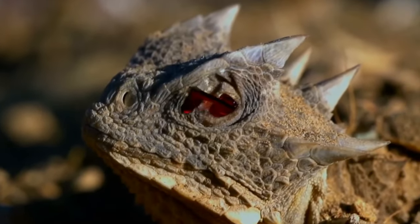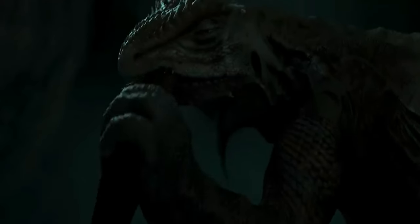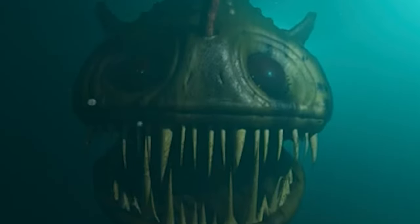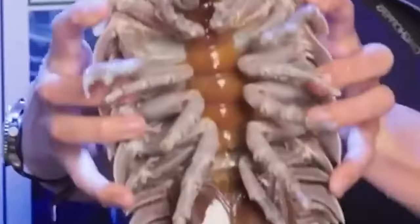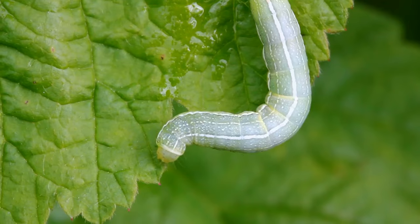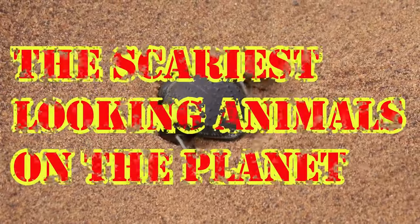Ever laid eyes on a lizard so eerie it seems to have leaped straight out of a horror film, with spines sharp enough to send shivers down your spine? Or perhaps a fish so menacing with its enormous teeth that it needs sheaths just to contain them? If these creatures are unfamiliar to you, today's your chance to embark on a spine-tingling adventure. In this video, we'll explore the most hair-raising animals our planet has to offer. With each revelation, the intrigue and terror will only intensify. So, brace yourself for a thrilling expedition.